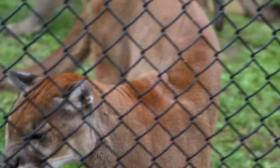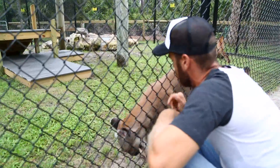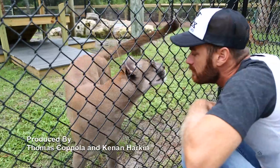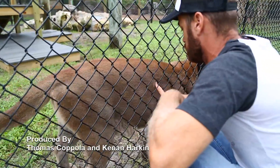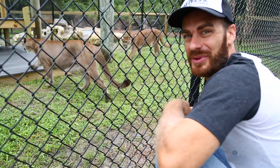I'm blown away by David's knowledge of these animals, and believe it or not, there was much more to see at this panther exhibit. If you'd like to check it out, be sure to go to the Camp Kennan channel on YouTube, become a subscriber, and take a look at the bonus section for part two of this story. Thanks for watching.